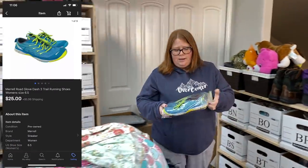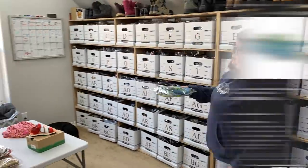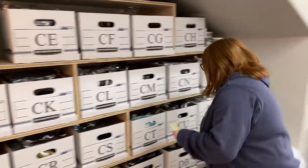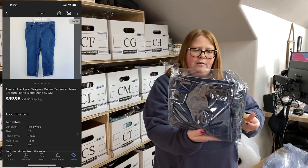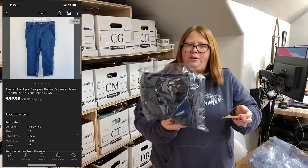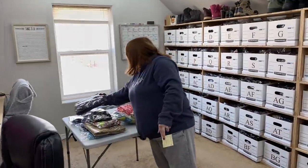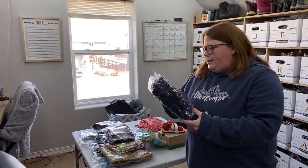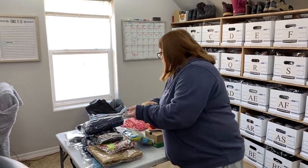These little Merrell shoes sold for $25 plus shipping and I have $9.99 into them — just about doubling my money, but that's okay. These are the Alaskan Hard Gear jeans I bought when we were in Nebraska. I paid $4.99 for them and they sold for $39.95 plus shipping — really happy with that. Hope I can find more of this brand. I already knew Alaskan Hard Gear was good based on something else I've listed, but I could also just tell by feeling them that they were a really nice pair of jeans. So even if I'd never heard of the brand, I would have looked them up.